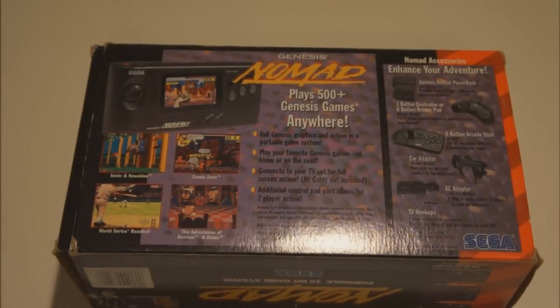The back of the box shows more games: Sonic & Knuckles, Comic Zone, Avengers, Batman & Robin — a really cool game I picked up recently. It also tells you that the system can connect to your TV for full-screen action using an AV cable, which means it doubles as a full-blown Genesis — not only a handheld Genesis.